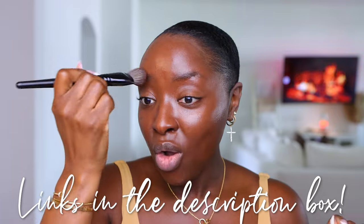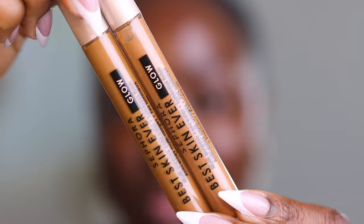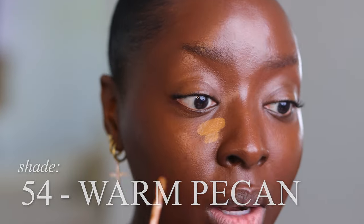If you love any of these, they are all linked down below. I want to grab two more shades of the Sephora Collection Best Skin Ever Glow Concealers — shade 54 and 47. I'm gonna try 54 because I like my highlight to be cranked up. This shade is called Warm Pecan. It's a unique shade — a different undertone than what I'm used to.